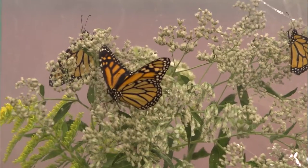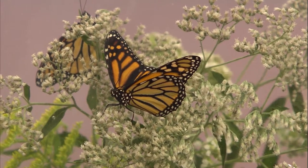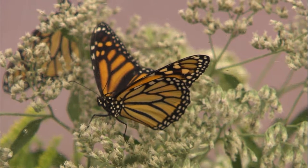Let's talk a little bit about the migration of monarchs. Monarchs are the butterfly I brought along today. Monarchs are really unique because they have a migration — most butterflies don't migrate. But the monarch butterfly is going to migrate all the way down to Mexico. It's a long journey, up to about 3,000 miles.